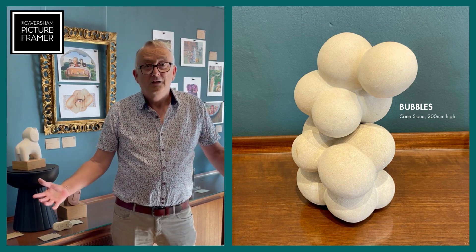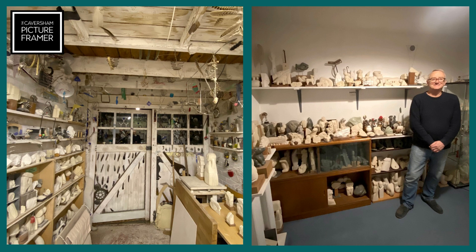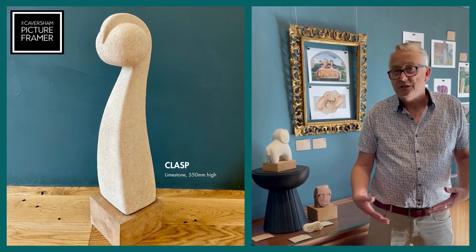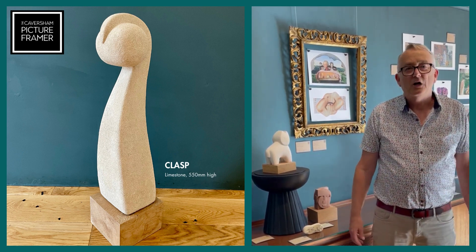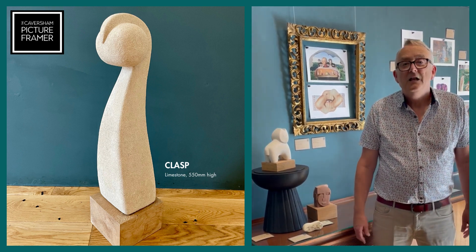Since then I've just been filling my garage and my house with pieces of stone. Sometimes they're designed before I start, sometimes they're just what happens when I work on one face and then turn around and decide what I'm going to do on the rest of it. So there's a mixture of styles there.